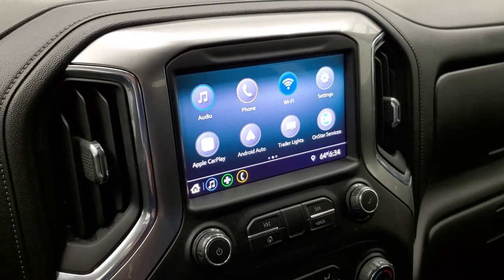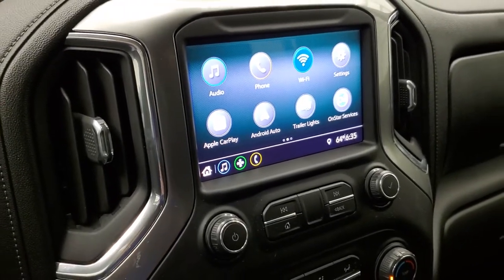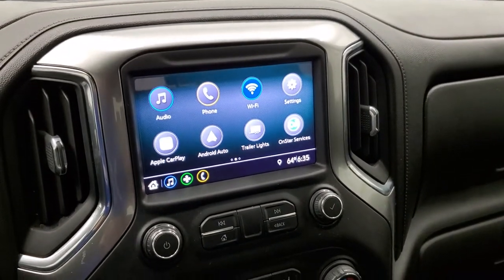You can do Android Auto or Apple CarPlay where you can project your cell phone to the screen. So while this one doesn't have a navigation system on it, you can project your cell phone with programs such as Waze or Google Maps right to the screen — it's like you have nav right on the screen. So it's a pretty cool system.